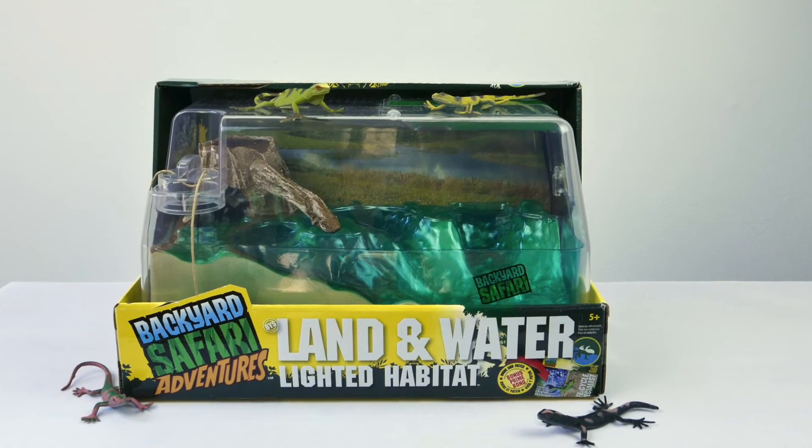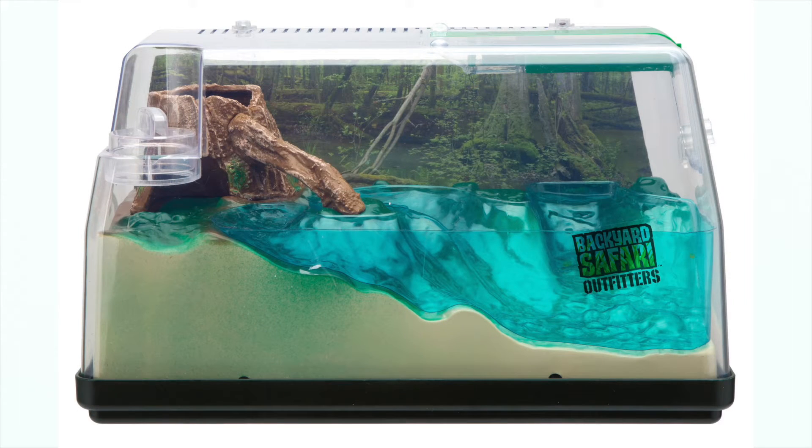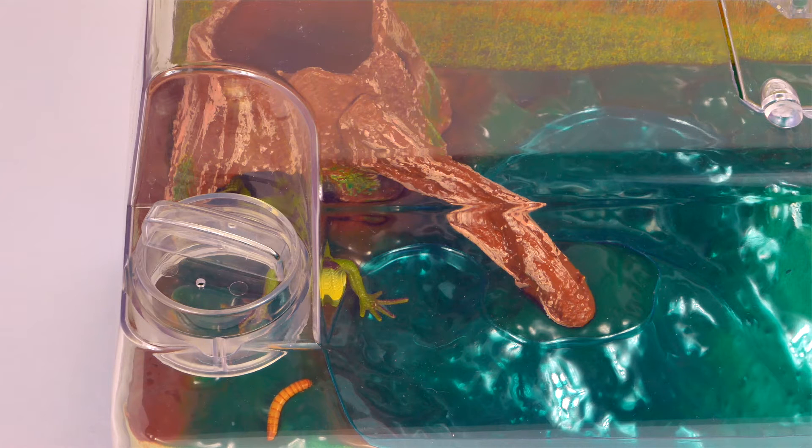The Backyard Safari Land and Water Lighted Habitat lets you create your very own ecosystem at home. This lifelike setting measures 12½ inches wide by 7½ inches tall by 5½ inches and becomes home sweet home for an assortment of creatures such as frogs, turtles, lizards, or insects you find outdoors.